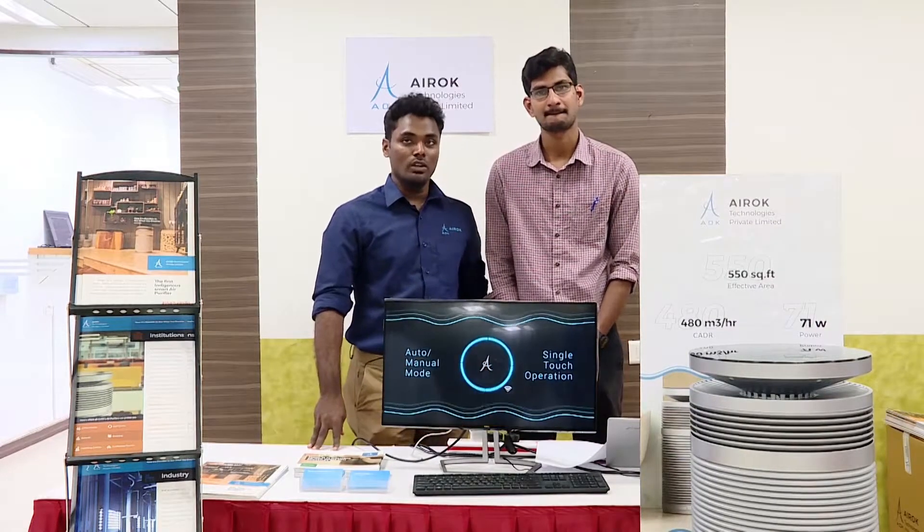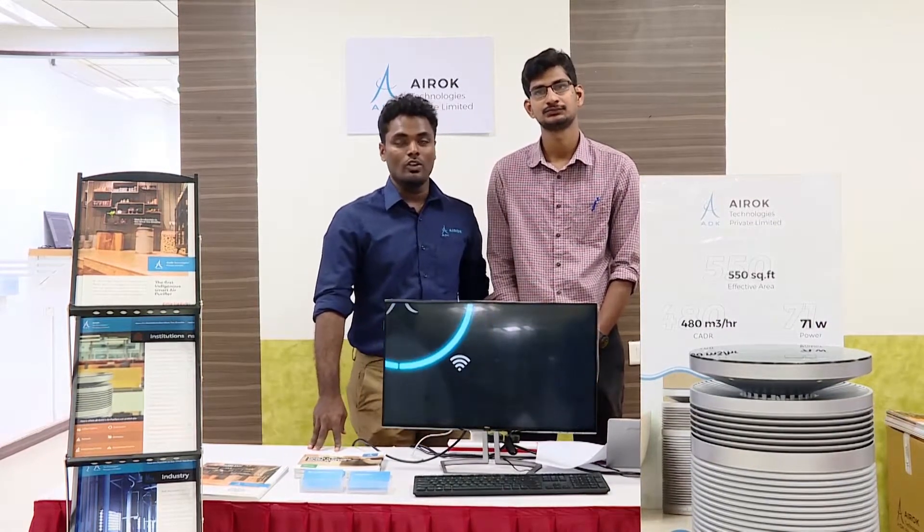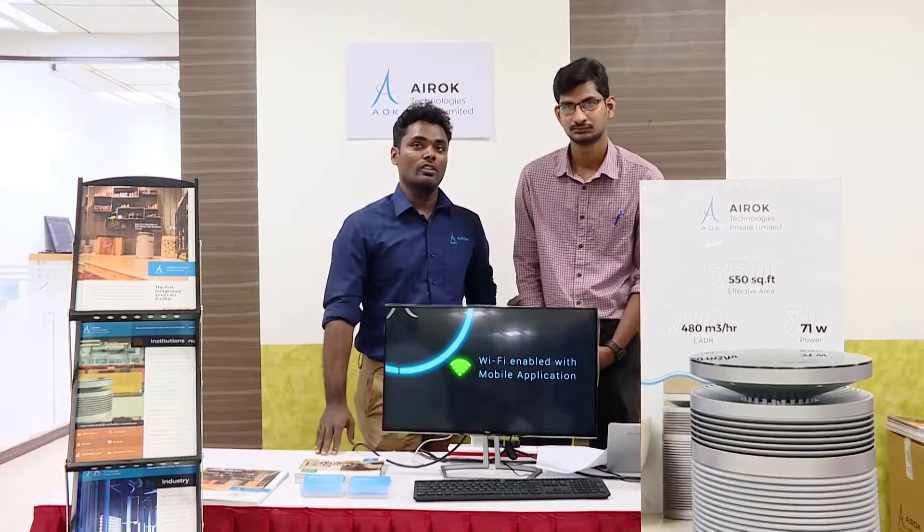We're targeting four major segments: healthcare, hospitality, IT commercial buildings, and industries.